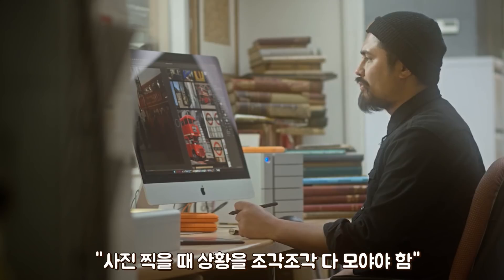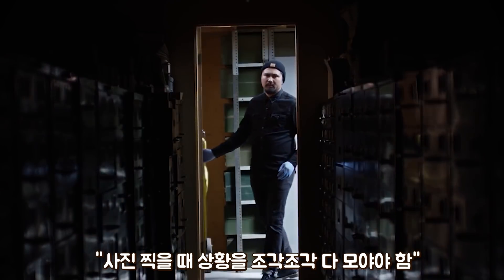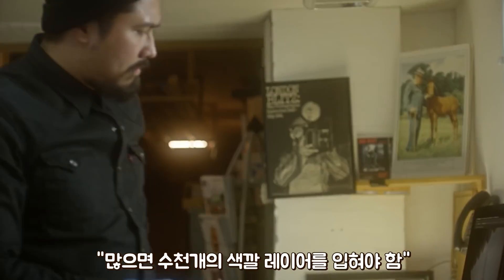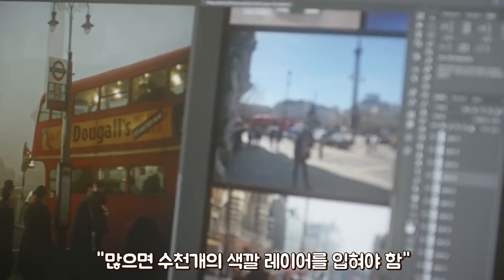What you're trying to do is piece together what's going on in this photograph at the time it was taken, so the more visual information there is in a photograph the longer it will take, and that involves digitally painting dozens if not hundreds or even thousands of individual layers of colour onto that photograph.